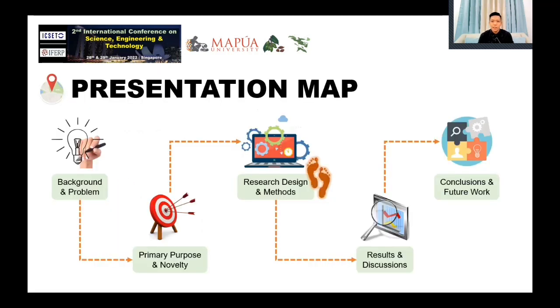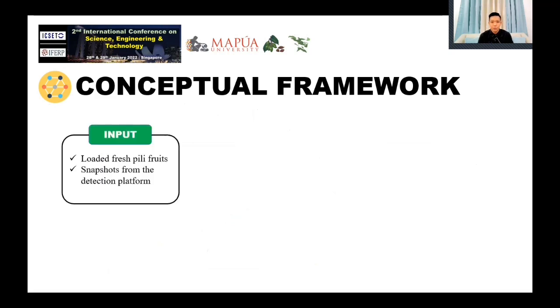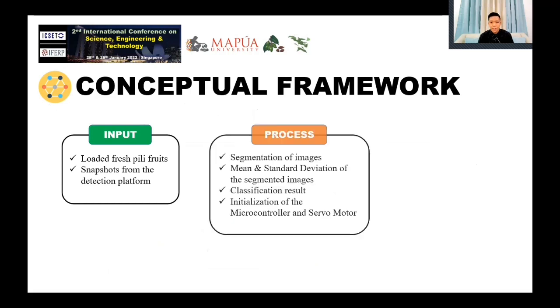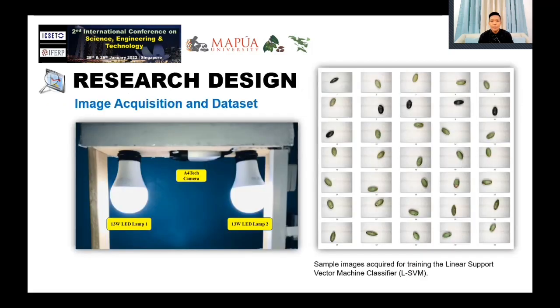And finally, to assess the cost of the device if small pili farmers can consider it for procurement. Moving to our third stop, we will discuss the research design and methodology. The system's inputs were fresh pili fruits and snapshots from the detection platform. The process stage contains segmented images using the morphological structuring element method, comparison of the mean and standard deviation of the segmented images with the validation database. The study collected 200 images of fresh pili fruits under uniform distance using a 320 by 240 pixels digital camera, with proper lighting secured using two LED lamps to eliminate unnecessary shadows in the region of interest.